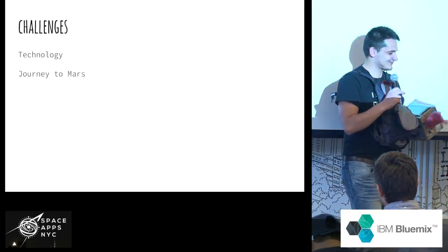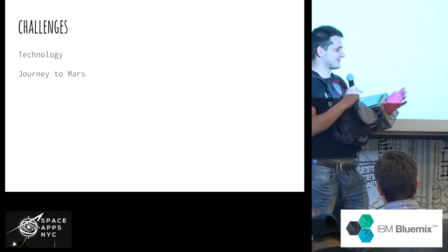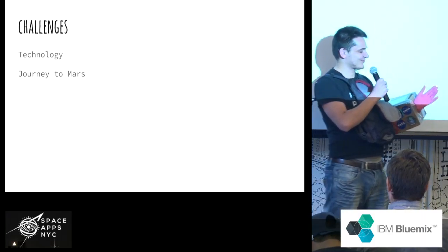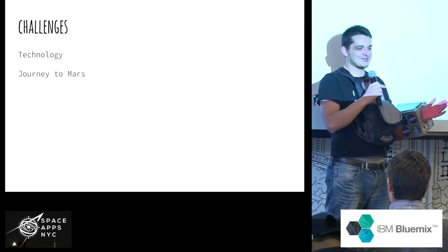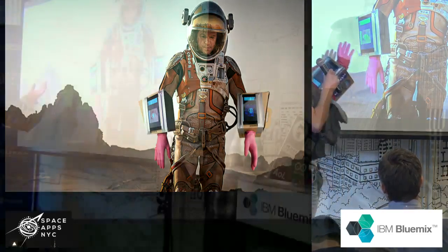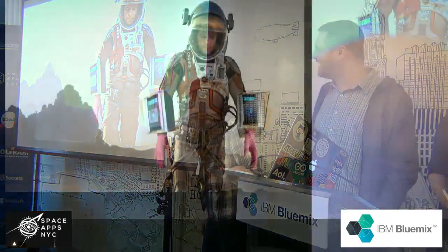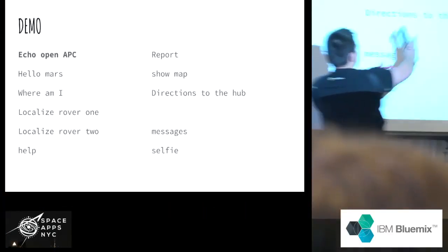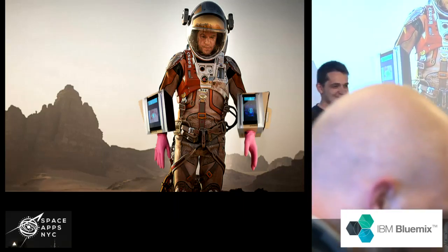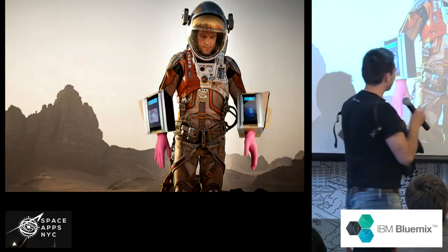In terms of challenges, we are in both groups: technology and also journey to Mars. We designed this awesome product especially for astronauts who will be walking on the surface of Mars. This is our production version — as you can see we have two of them here. It actually works; seriously, everything about it works, all the features work perfectly.